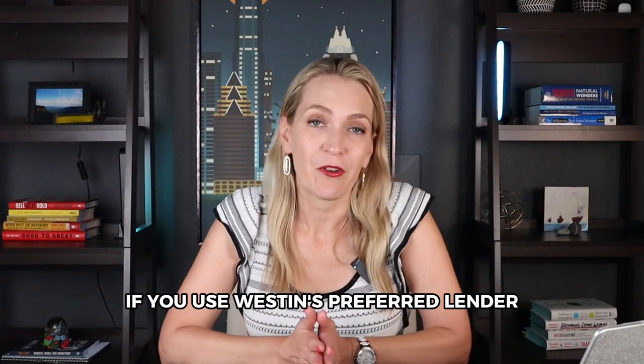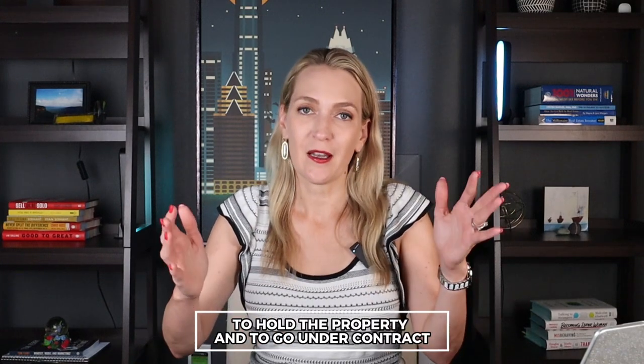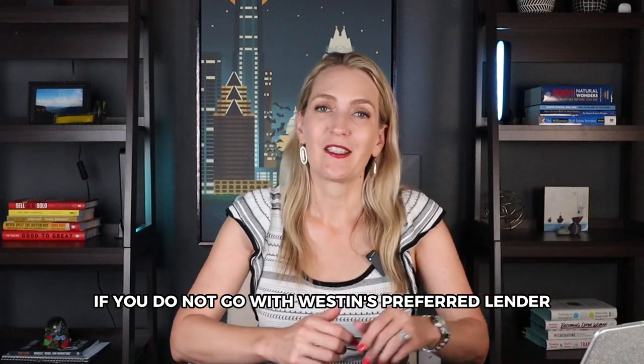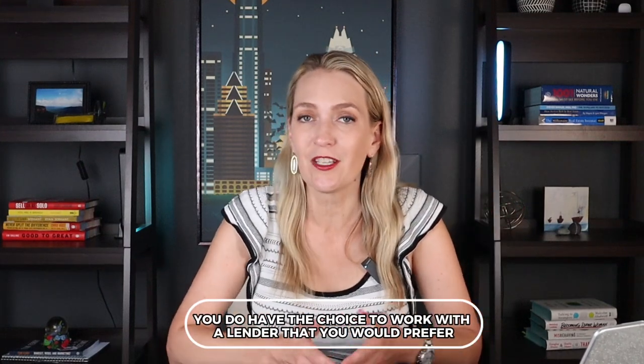If you use Weston's preferred lender, your earnest money check is only $10,000 to hold the property and go under contract, and that goes towards your down payment. Generally, earnest money is not refundable with any builder, so make sure you 100% love that lot and floor plan — don't expect refunds down the road. If you don't go with Weston's preferred lender, the earnest money goes up to $20,000. It's just a little more skin in the game. They feel safer if you've been vetted with their own lender, but you do have the choice to work with a lender you prefer.